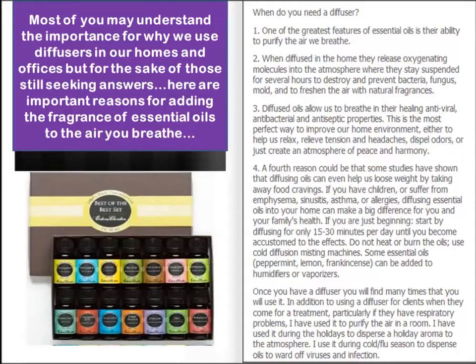You need to know the specific qualities of oils in order to use them to alleviate people from suffering from things like emphysema, asthma, allergy, and sinusitis. You can make a big difference in people's lives simply by influencing the air they breathe. You can start diffusing for only 15 to 30 minutes per day until you become more accustomed to the effects — you don't want to overdo it.